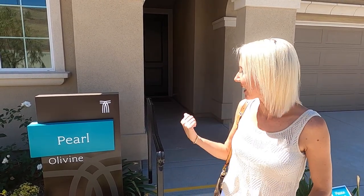We walked through these houses when they were just sticks. We've been interested in them for a long time, so we're glad the models are available for us to see. The next model is called the Pearl. It is 2,370 square feet and it starts at $489,000. Let's head inside.